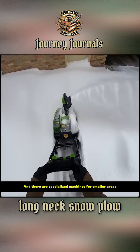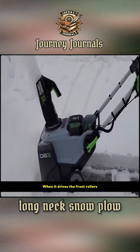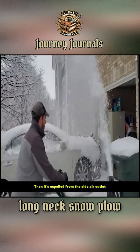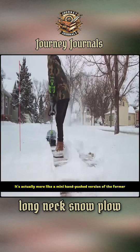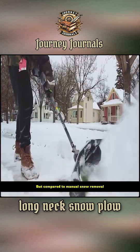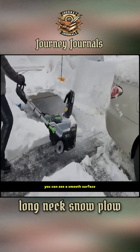There are also specialized machines for smaller areas. The machine is powered by a generator. When it drives the front rollers, the snow on the ground is drawn in and then expelled from the side air outlet. It's actually more like a mini hand-pushed version of the former, but compared to manual snow removal, it's quite a bit more efficient. Wherever the road has been cleared, you can see a smooth surface.